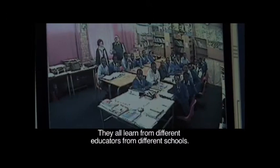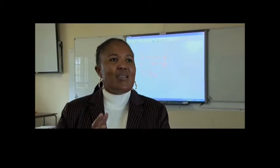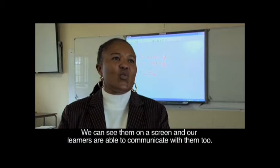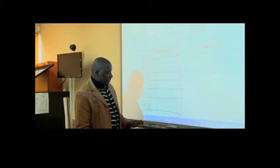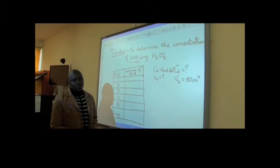E-learning, regarding our project, is a wireless video conferencing project that we use at our school to connect rural and former disadvantaged schools, whereby our students are simultaneously working with educators from different schools. Electronic learning — where one school transmits to other schools and teachers benefit from one teacher's expertise. So what we're going to have in our experiment is we're going to use it to determine the concentration of potassium hydroxide.